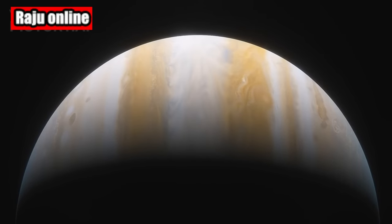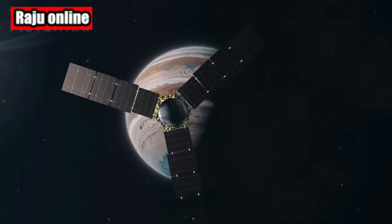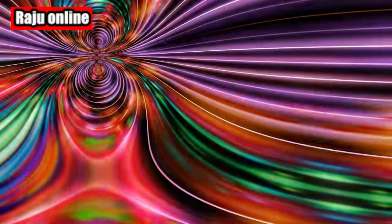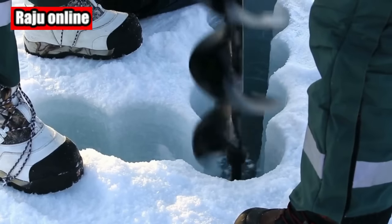Just recently, NASA's Juno mission completed its 31st close flyby of Jupiter, and what it caught was nothing short of mesmerizing. A photograph was released showing a hauntingly beautiful green glow emanating from the planet's north pole. This enigmatic light is thought to be the result of a bolt of lightning near Jupiter's north pole.